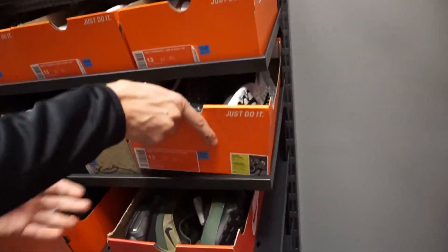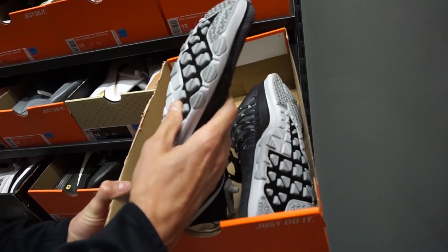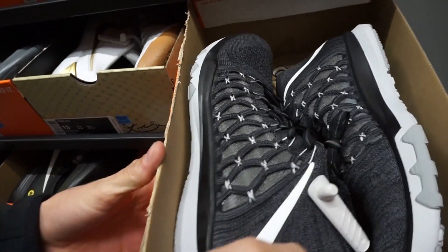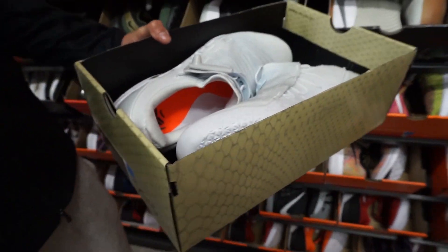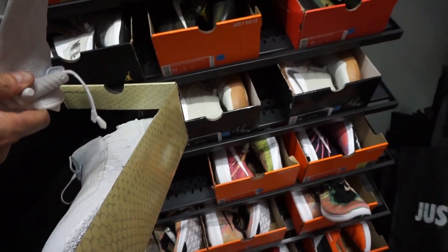They got a bunch of runners and trainers too. They've got your favorite shoe — the NXT AD. Look how steep that upper is. That's insane. NXT one CD as well.